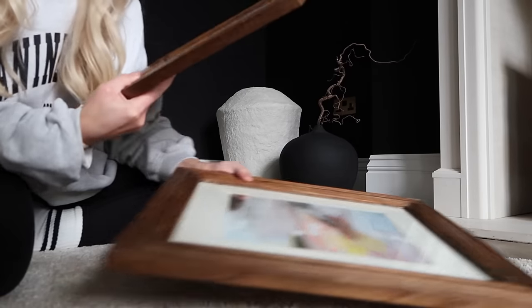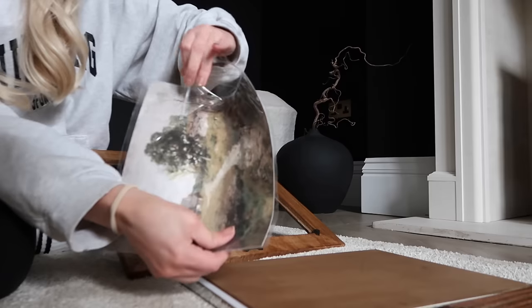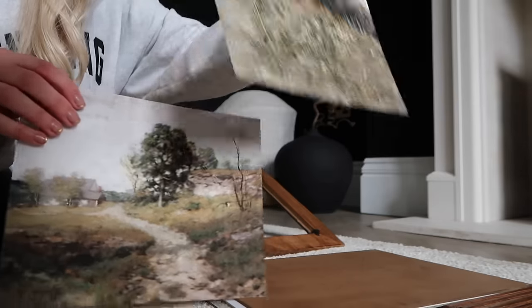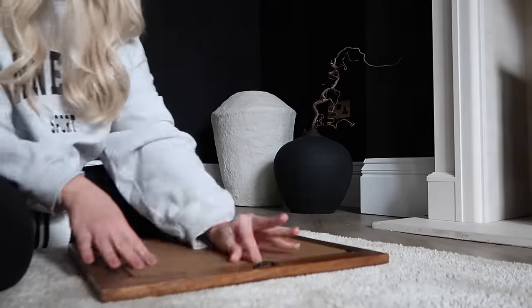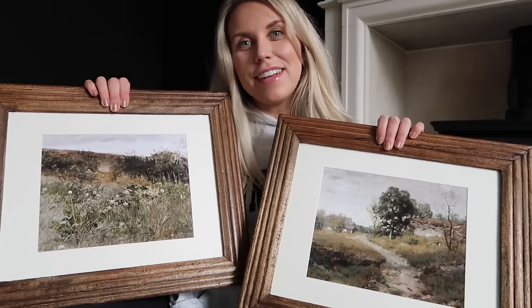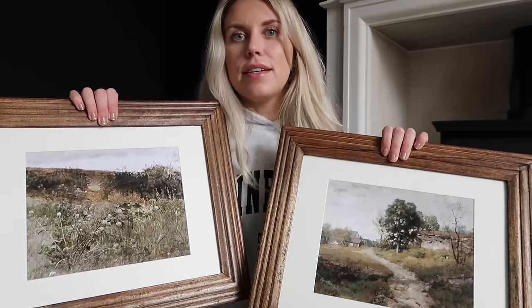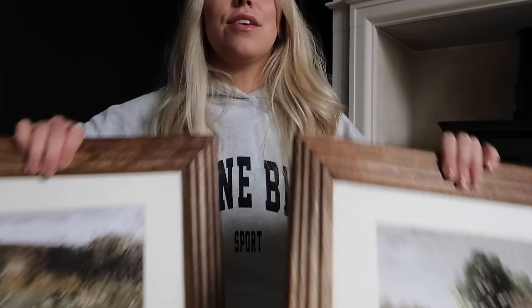Let's switch out the prints now and see what they look like in the frames - I'm going to leave the glass out of the frames, that's the plan. I think these are probably my new favorite prints for the house - how beautiful! I went for a countryside theme to bring a bit of warmth and greenery. These two complement each other so well. They're going to go either side of the chimney breast under the picture lights. So happy with them - I can't wait to get them on the wall.